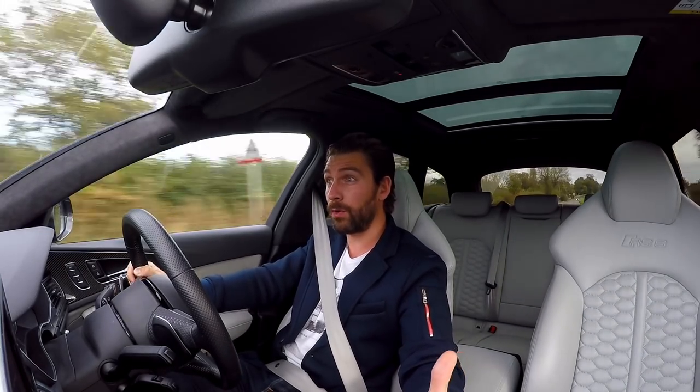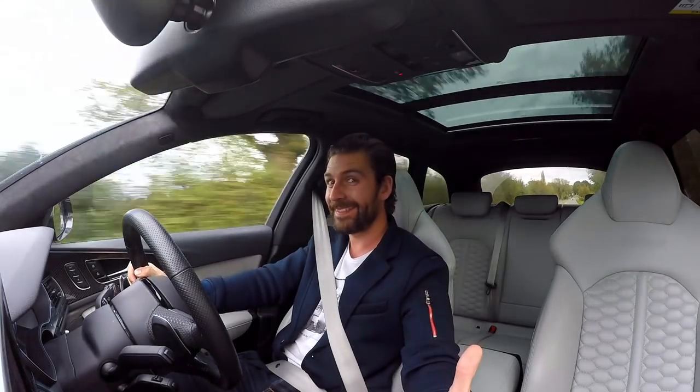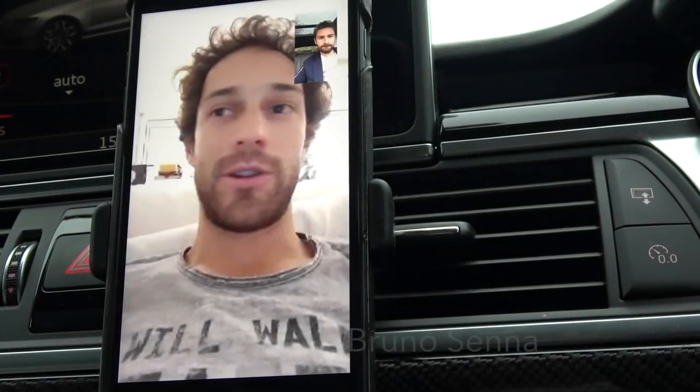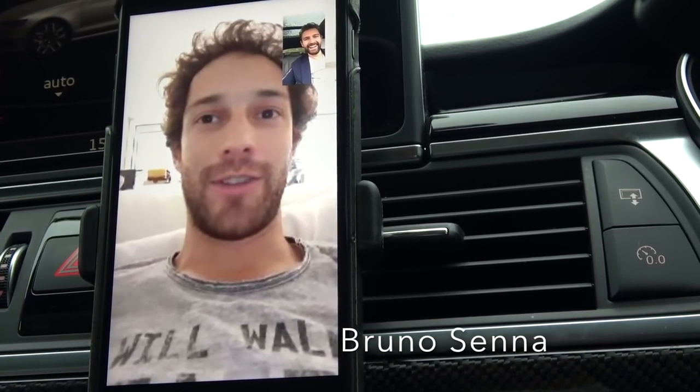We now have a phone call with Bruno Senna. So let's pull over and see what he has to say. Just enjoy it, because it's going to be very hard for you to find the limit of the car.